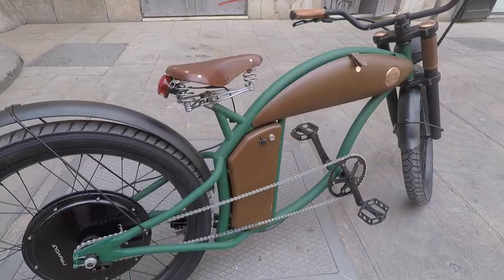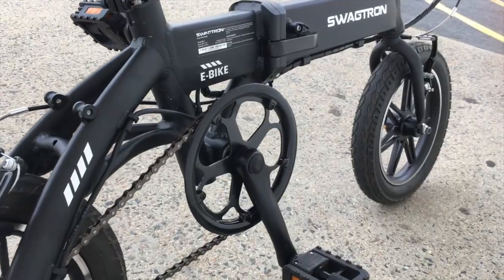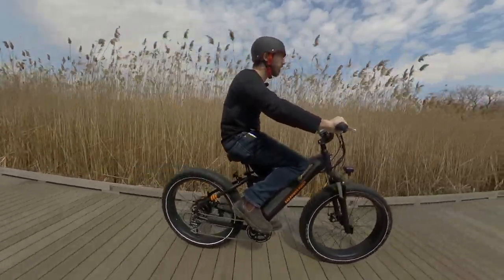The seven different categories that I divide e-bikes into are: electric mountain bikes, electric cruisers, electric road bikes and commuter bikes lumped together, folding electric bikes, electric cargo bikes, electric fat bikes, and sort of the other category. Those are the seven major ones.